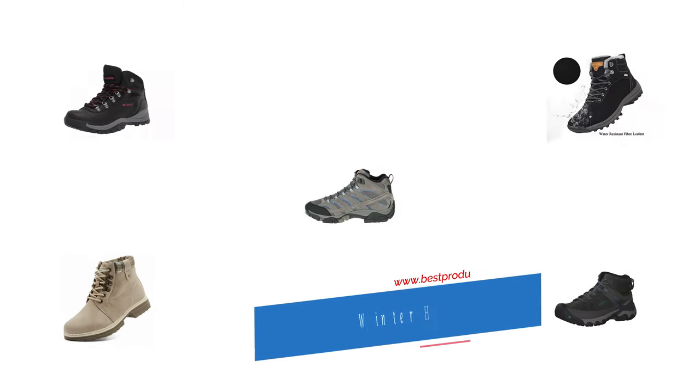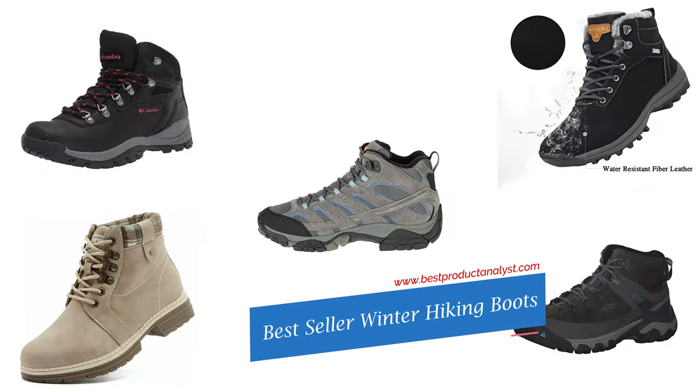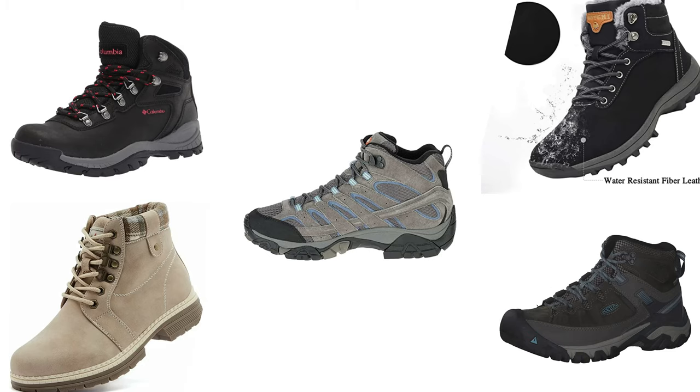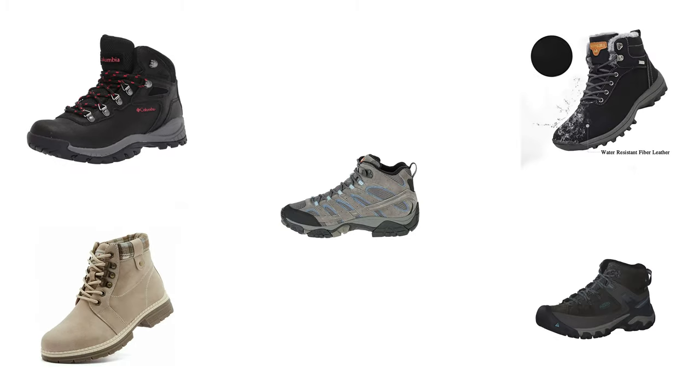Welcome to our channel BPA. Today's video we will show you the top five best seller hiking boots for women, so you can buy the best hiking boots for women from our list.